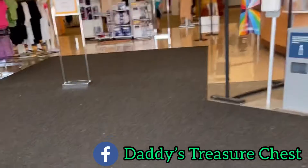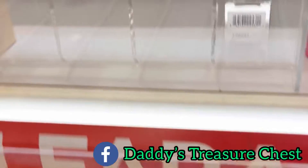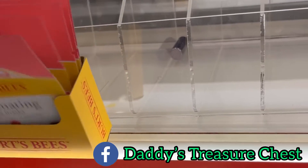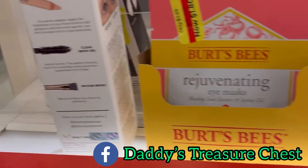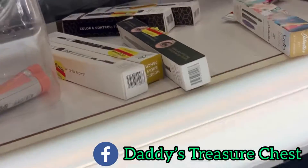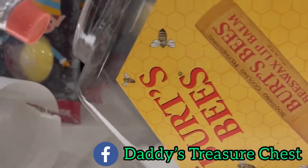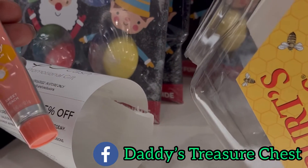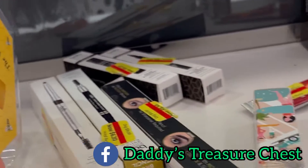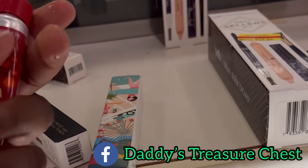In our area, we have a couple of places that we can do Amazon returns, and one of those places is Kohl's. Anytime you take your Amazon return back to Kohl's, most times they give you a $5 Kohl's cash to spend in the store. But you must spend the Kohl's cash that day.